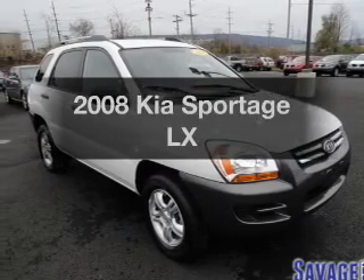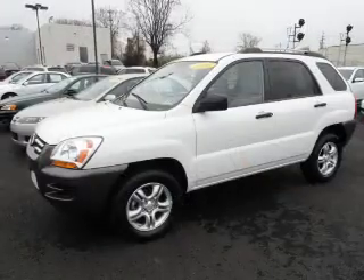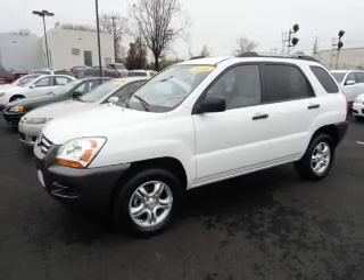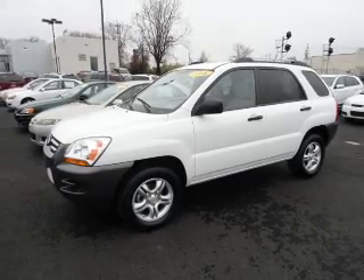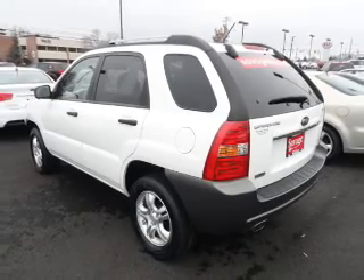Check out this 2008 KIA Sportage. Travel the roads in style and comfort in this great vehicle, with a solid 6-cylinder engine connected to a smooth shifting automatic transmission. Premium wheels give a more luxurious look.